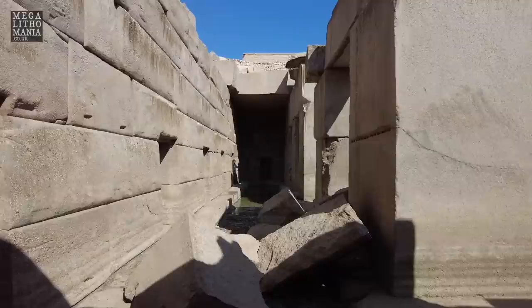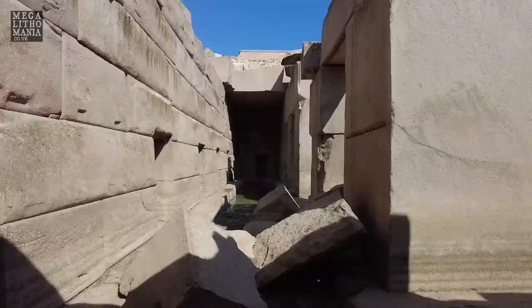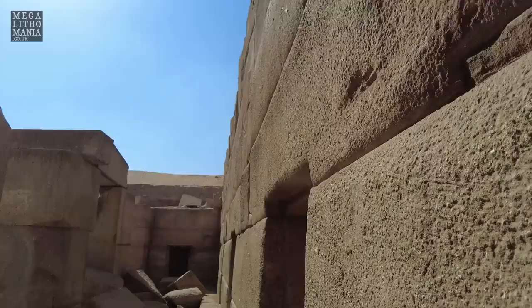Looking along one side of the Osireion, you can see that the ground level is at the very top. So this was either built deep into the ground, or it's so old that the ground level was in fact down here many thousands of years ago. We're going to walk along one of the edges here.